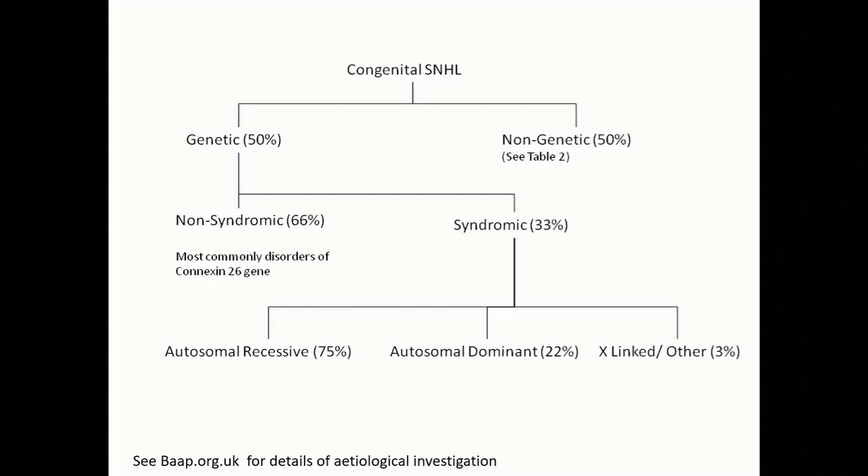For anyone interested in learning more about etiological investigation for hearing loss, there are very detailed guidelines on the British Association of Audio Vestibular Physicians website, covering the differences between unilateral and bilateral testing.